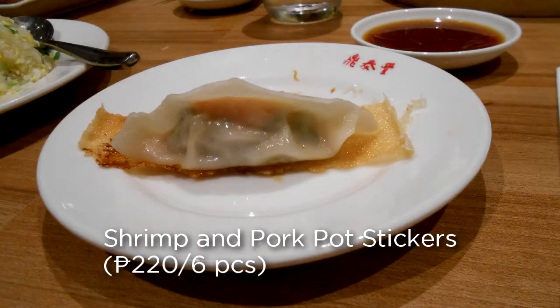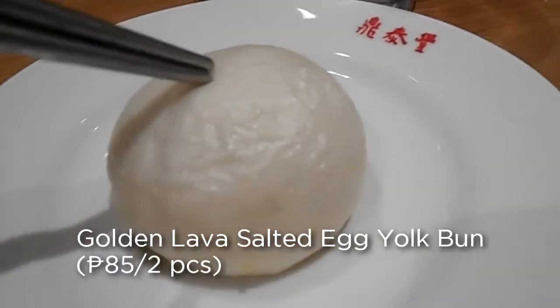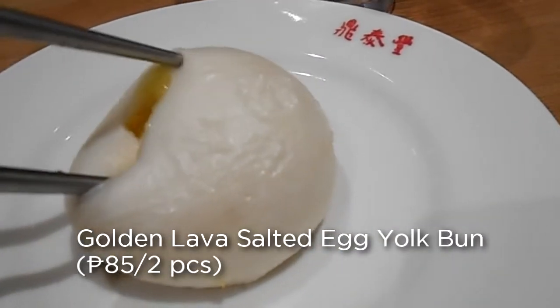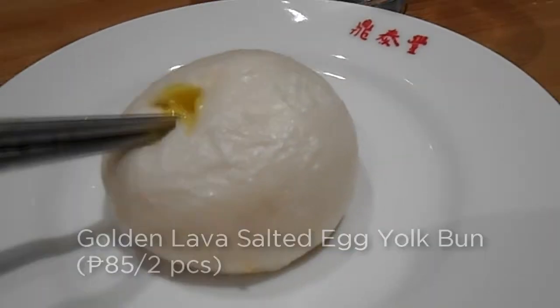There are other kinds of dumplings at Din Tai Fung, such as this potsticker, which has a wafer under it. As a dessert, they have the golden lava salted egg, which is basically salted egg yolk mixed with sweet margarine. It's starchy, but not too sweet — just right for the taste.